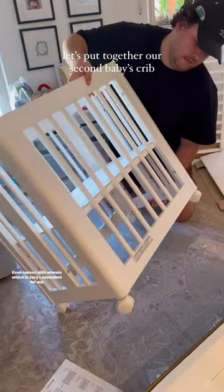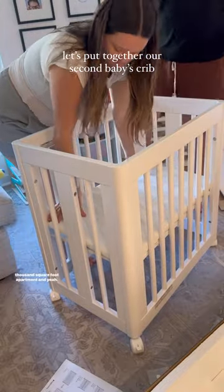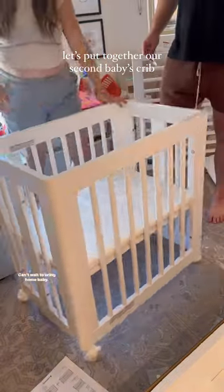Everything was labeled so well. It even comes with wheels, which is very convenient for our thousand square foot apartment. Can't wait to bring home baby!